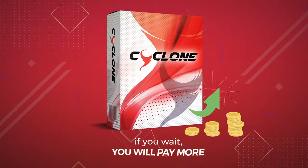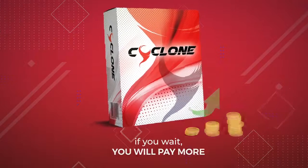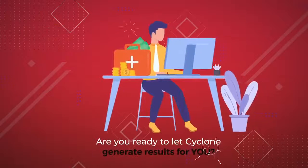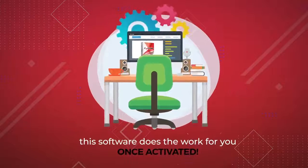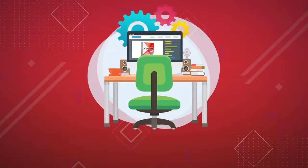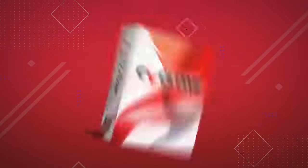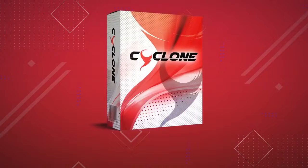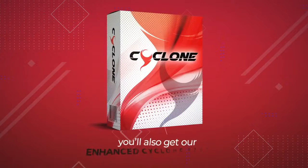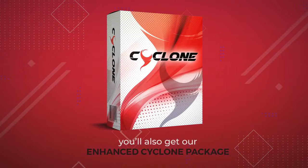That means if you wait, you'll pay more. Are you ready to let Cyclone generate results for you? Remember, this software does all the work for you once activated. All you have to do to get started today is click the Buy button below. And when you take action right now, you'll also get our enhanced Cyclone package with our huge Pay Once special discount. Do it now before the price increases, and we'll see you on the inside.